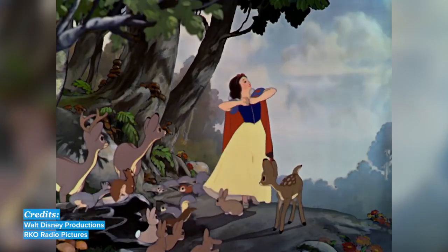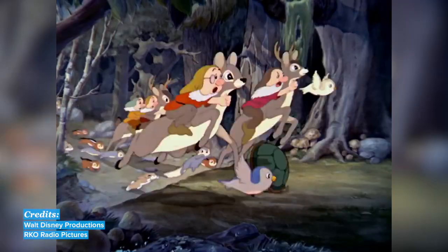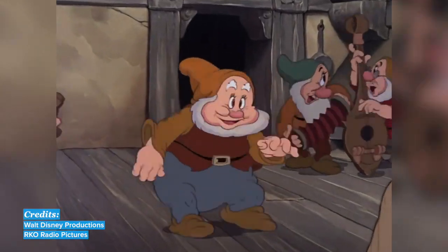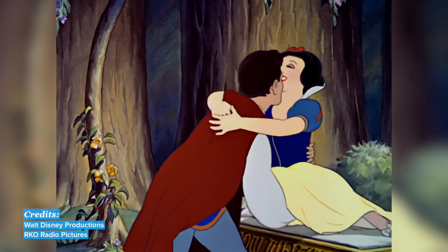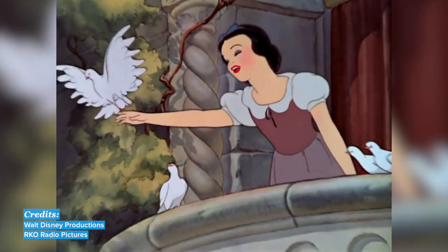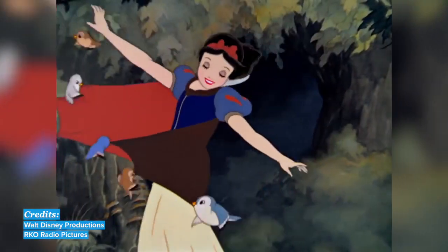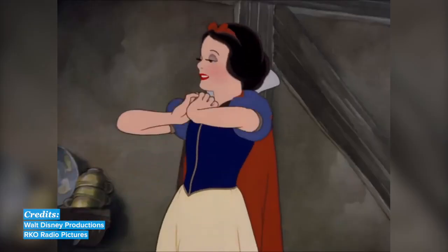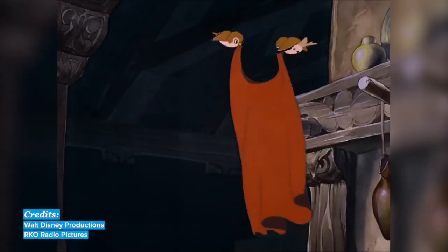Jealous of Snow White's beauty, the queen sends a hunter to kill her. Snow White escapes and finds friendship with the seven dwarves, who live in a cottage in the woods. Ultimately, she wins the heart of a handsome prince. Younger children will enjoy the songs and simple storyline of this movie. And fun fact, there's actually more singing than dialogue. This movie also teaches phrases for housework, like washing the dishes, tidying up, cleaning, etc.